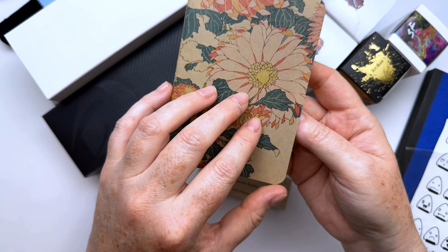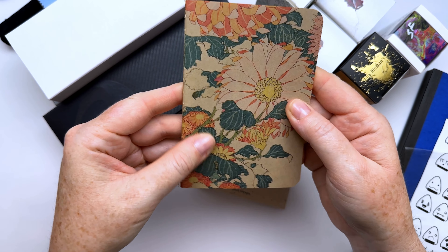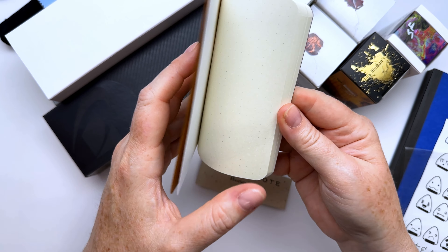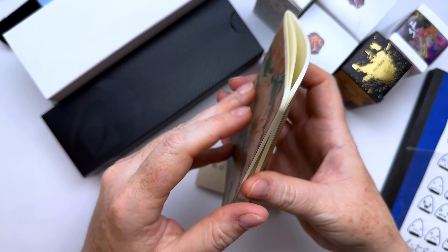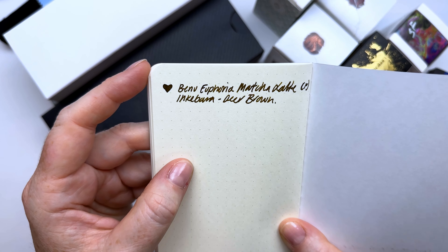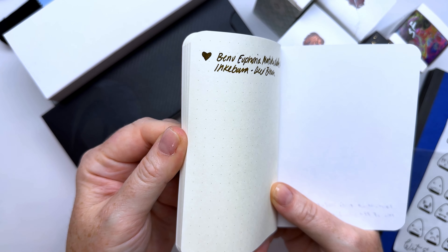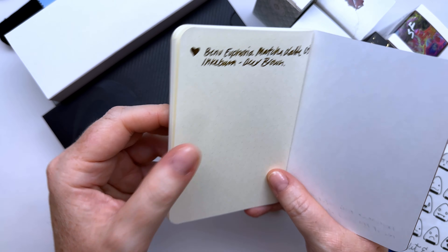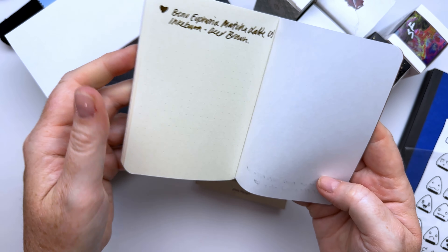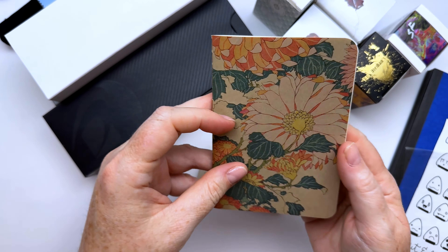The owner told me about the paper — it's a wax paper, so as you use it, it gets patinaed and crumpled, like when you get a baked good and it crinkles the bag. It has a very subtle dot grid on cream paper. I tested it with my Bennu Euphoria — a pretty wet pen — and it didn't bleed through. There's some show-through but it's definitely fountain pen friendly, a lovely little memento from the show.